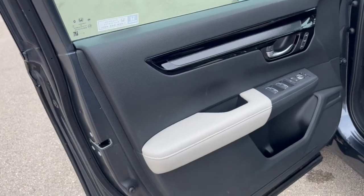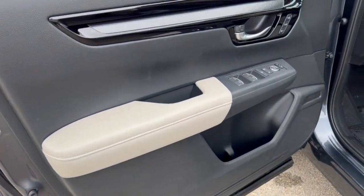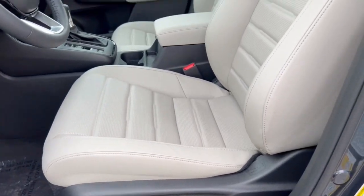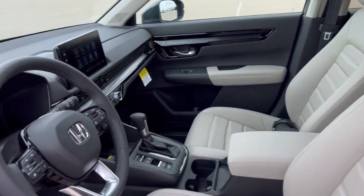It's equipped with keyless entry. Nice two-toned interior here with the black and gray. Memory function buttons for your power driver's seat, and perforated gray leather seating throughout.